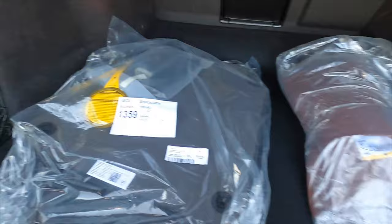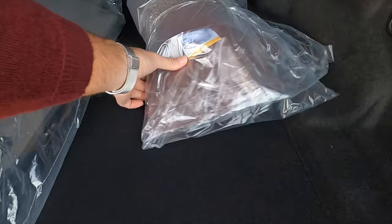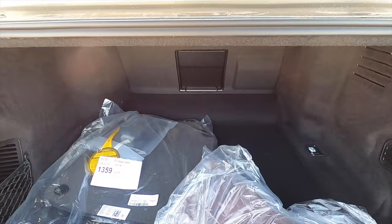You get a 12-volt, a storage nook underneath the floor, and you get the spare tire. These are the mats that come with it, and the pillow cushions for the back seat with a pass-through. This is not just luxury - this is performance. We need to go inside and start it up so you can hear that exhaust.